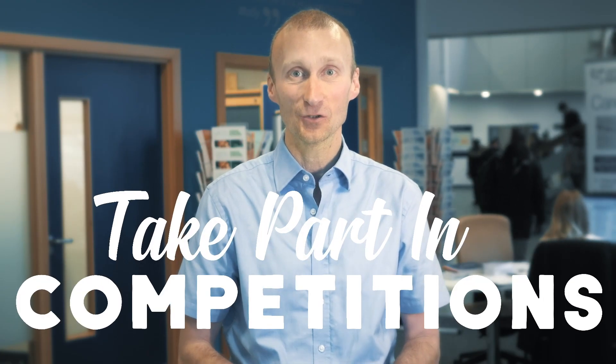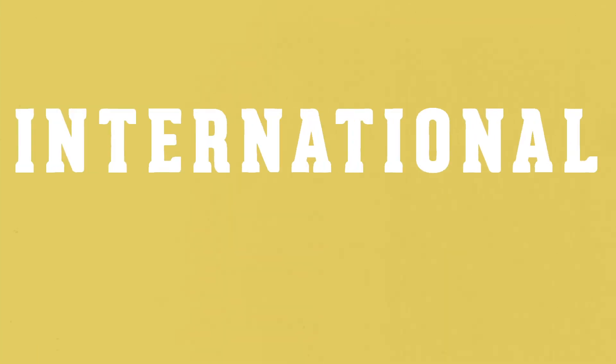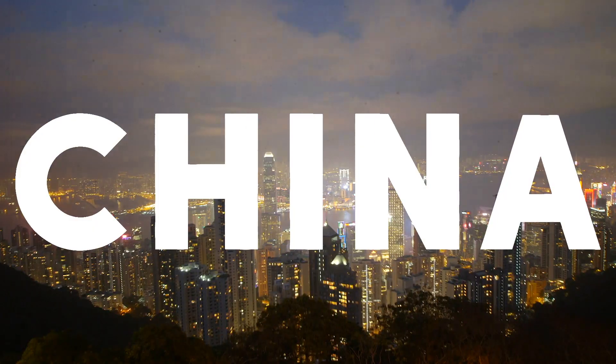Hackathons — we've had lots of companies come to John Moores, such as Barclays, for our students to take part in competitions where they use technology to solve problems. International Experience: the university has created a number of opportunities for students to go abroad and visit countries such as Australia, America and China.